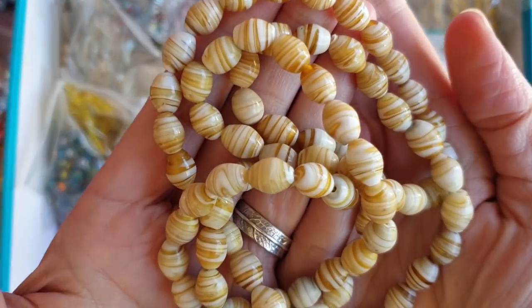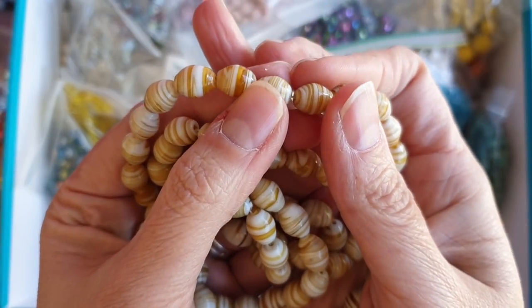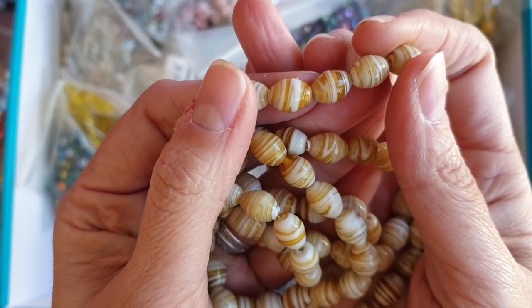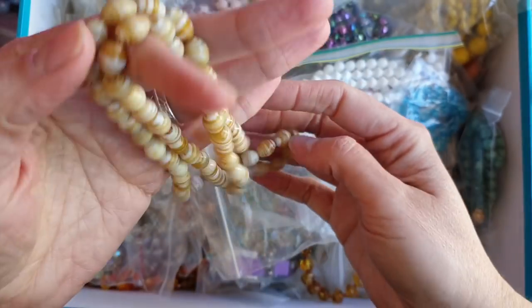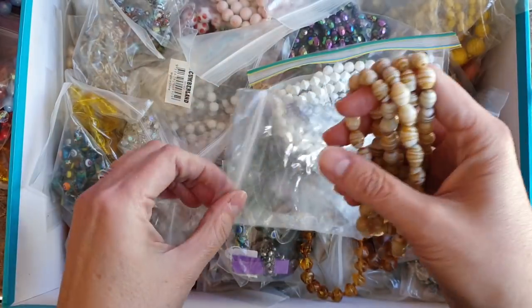These are lovely glass beads — beautiful patterning. These are likely hand blown ones because see how they're all so different, and the striping is definitely hand done. Handmade beads, lovely nice long one. Again no clasp, so it would go over the head.